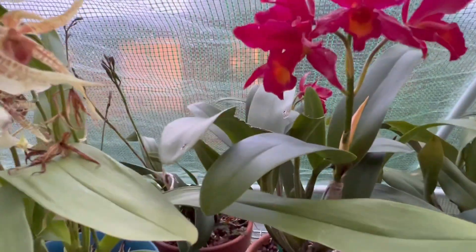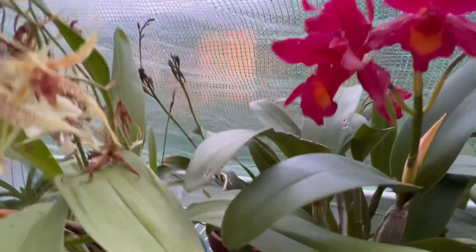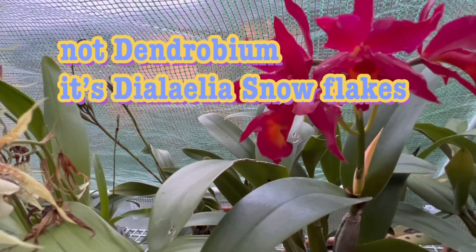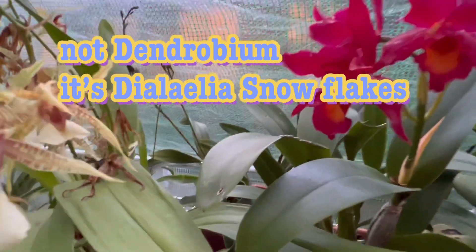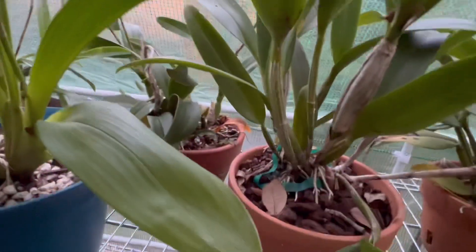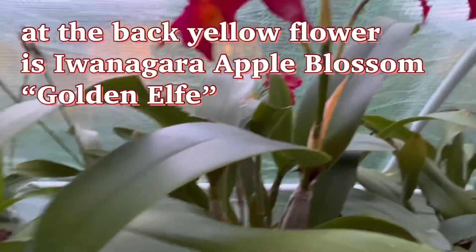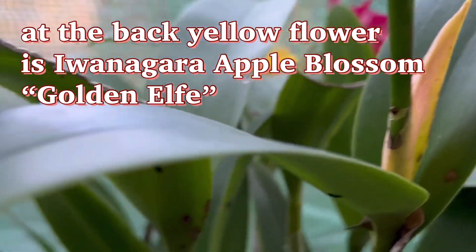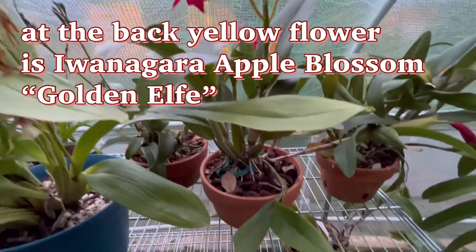In the back it's putting out spikes. There's a Dendrobium snowflake — not the mini one, there is that snowflake. And this yellow one is starting to open — I'll probably put out another video of it.